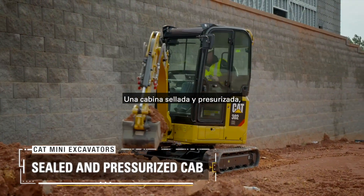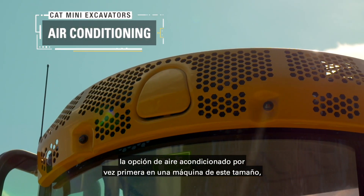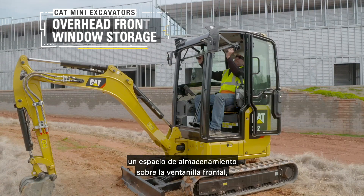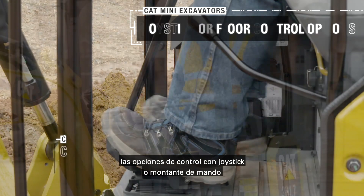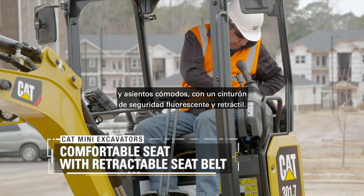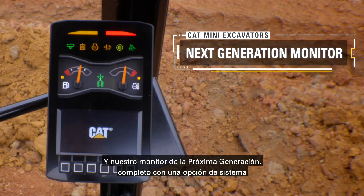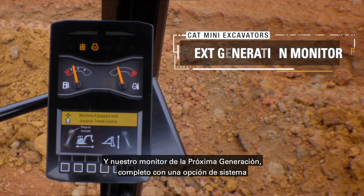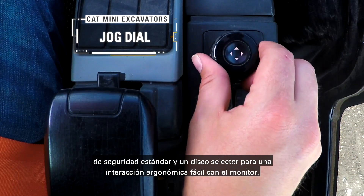A sealed and pressurized cab. An air conditioning option for the first time on this size of machine. Overhead front window storage. Joystick or floor control options. Comfortable seating with a safe fluorescent retractable seat belt. And our next generation monitor, complete with a standard security system option and a jog dial for easy ergonomic interaction with the monitor.